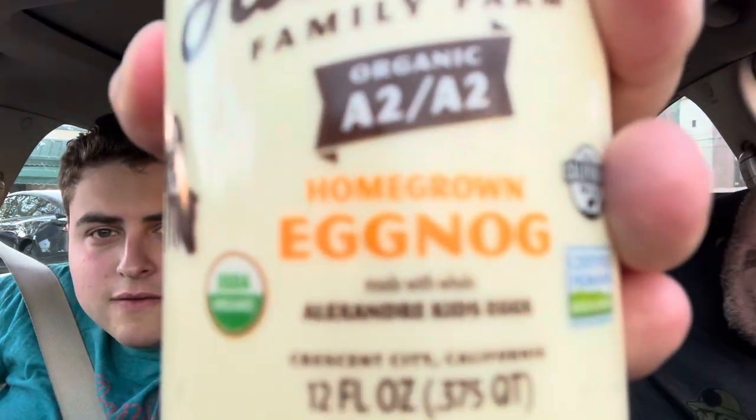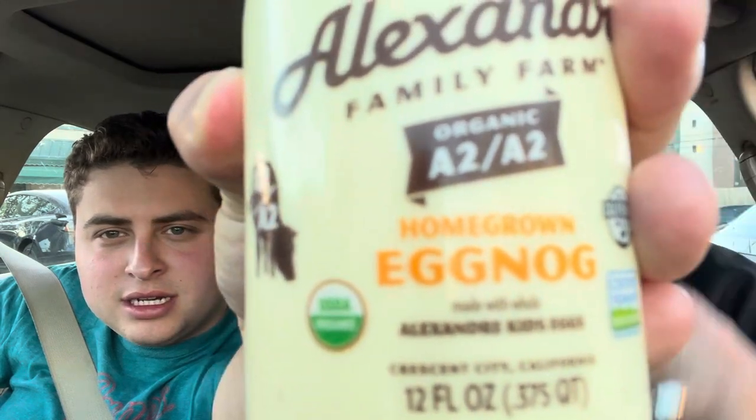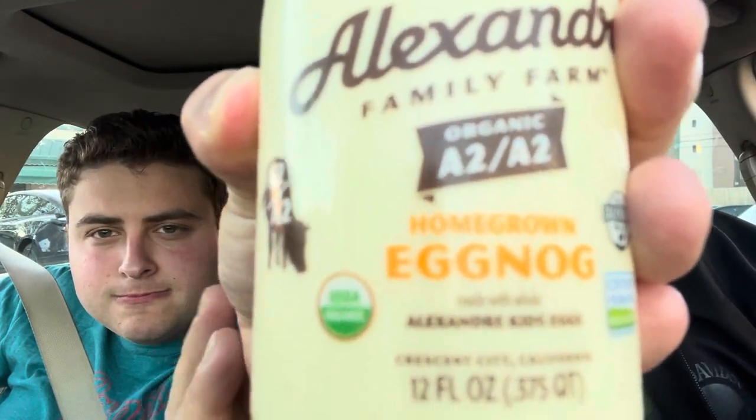These were $5 each. Look at this — but then again, you go to Starbucks and spend $7 on a drink. What? It says made with — what the hell is that supposed to mean? I can't see it. Made with what? It says it's made with kids' eggs — Alexander Kid eggs? What is that?